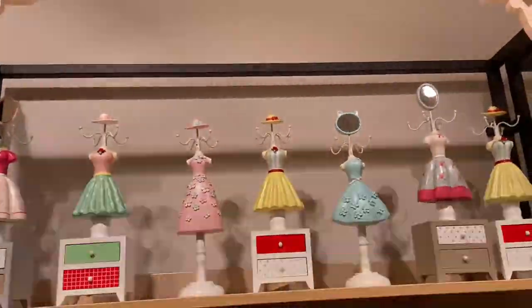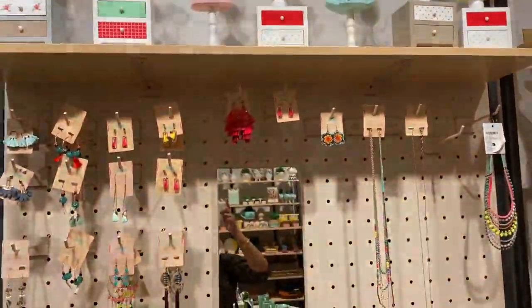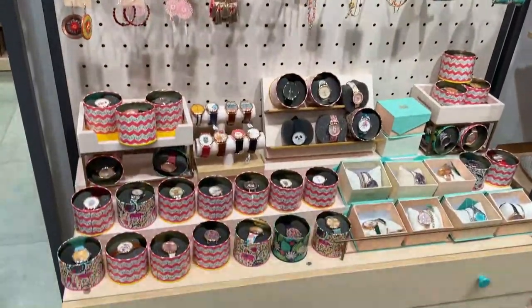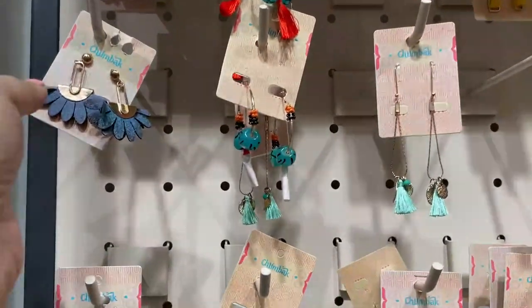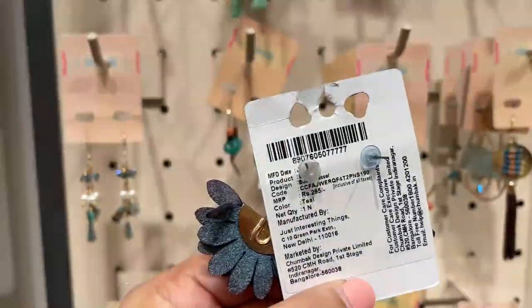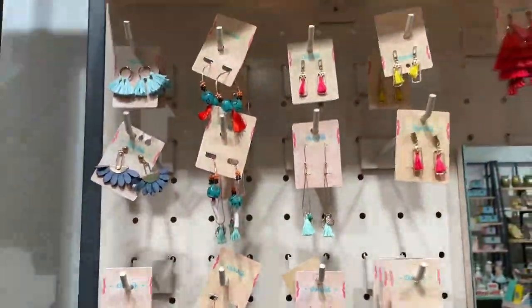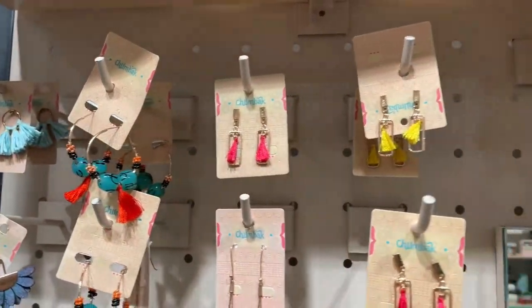Next comes the home decor and jewelry section — this is where I found the most quirky products. The accessories and jewelry here are totally vibrant. The earrings are somewhere in the range of 200 to 400 rupees; this one is 295 rupees, and similarly there are a lot of different kinds of designs available.